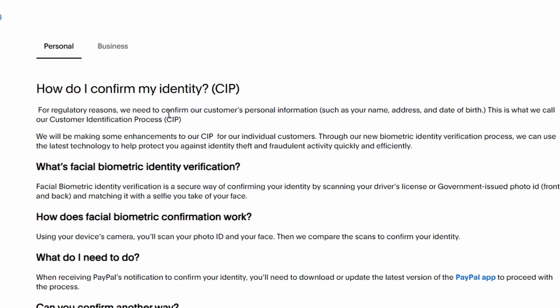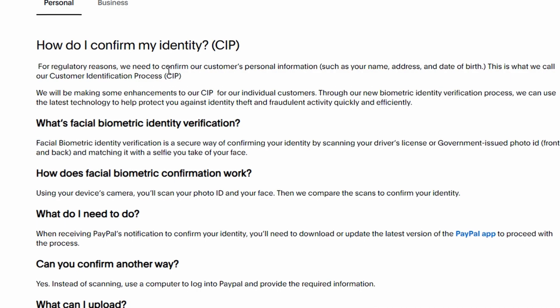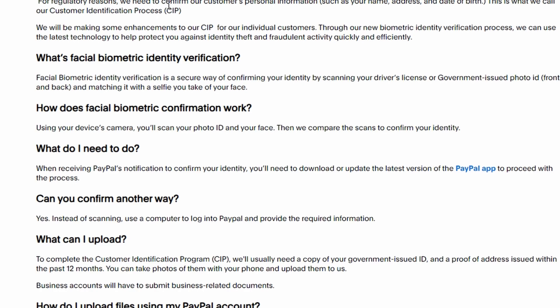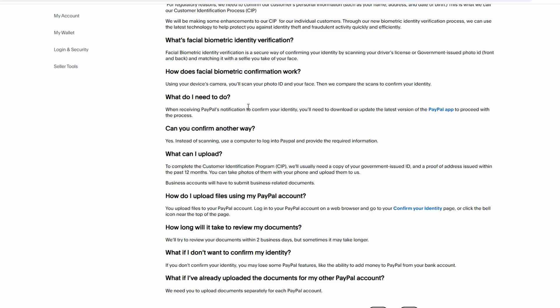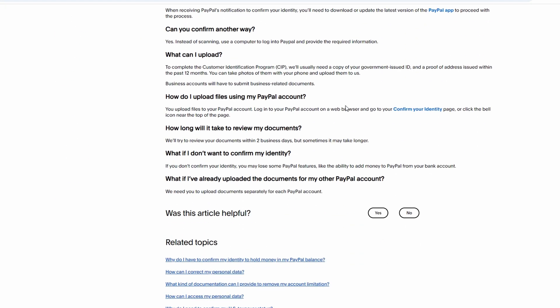Once you log in, PayPal requires you to complete a full identity verification process before you can engage in cryptocurrency transactions. This involves verifying your identity by submitting personal documents like a driver's license or passport, and possibly linking a verified bank account or credit card. Navigate to your account settings and look for the verification or security section where you can submit your documents.